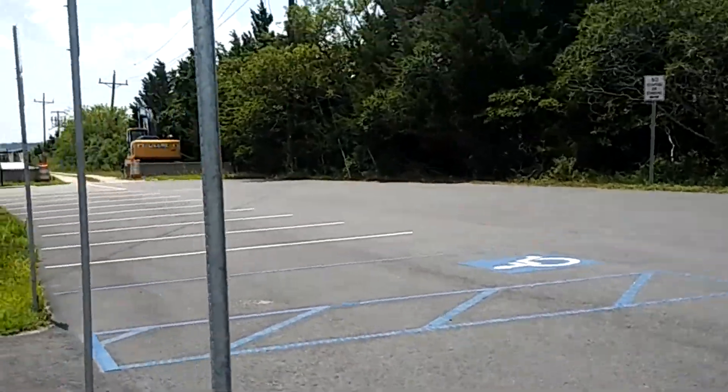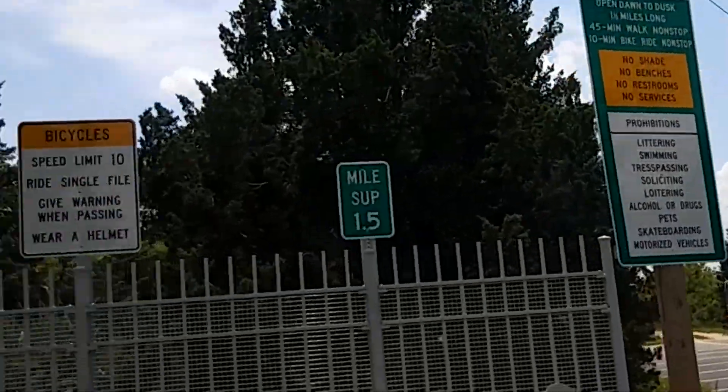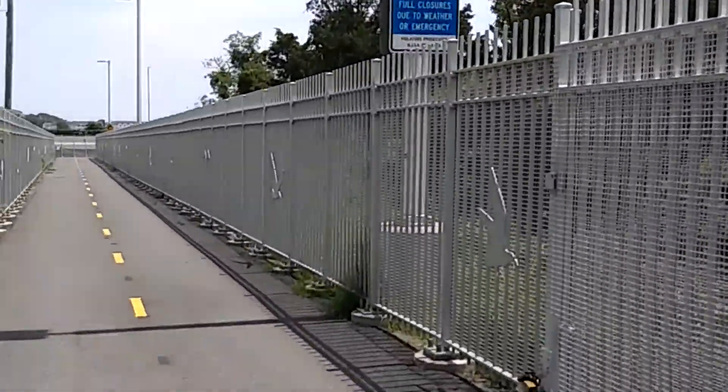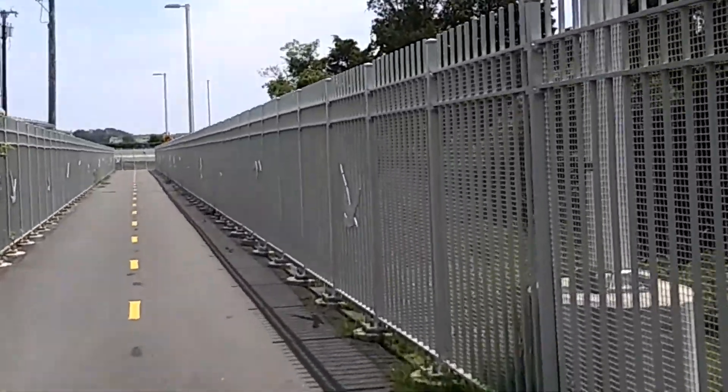Alright, so this is the north end parking lot, and here we are — here's the entrance onto the Parkway bridge.